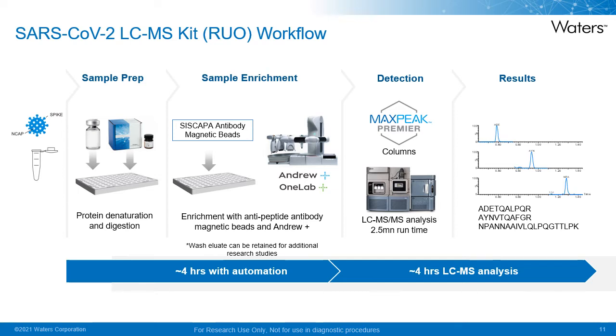The sample preparation is performed using the Andruplus pipetting robot. Following sample deactivation, an aliquot of the liquid matrix such as VTM is transferred to a 96-well collection plate. In-well denaturation of the viral proteins with a rapid-gest solution is performed, followed by half an hour digestion with trypsin to digest the NCAP proteins. The digestion is quenched, internal standard is added, followed by the addition of a pool of CIS-CAPA beads targeting NCAP peptides ADE, AYN, and NPA. The capture is performed over one hour. Following capture, samples are washed twice, followed by elution for injection onto the LC-MS system. Analysis time is two and a half minutes, enabling analysis of 24 samples per hour and a full plate in four hours.